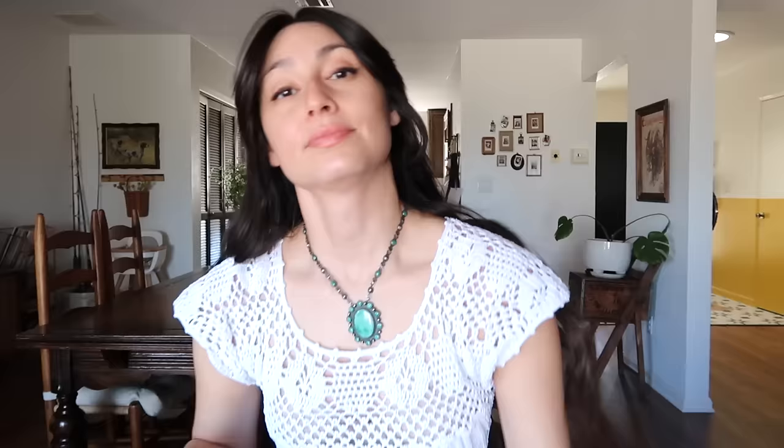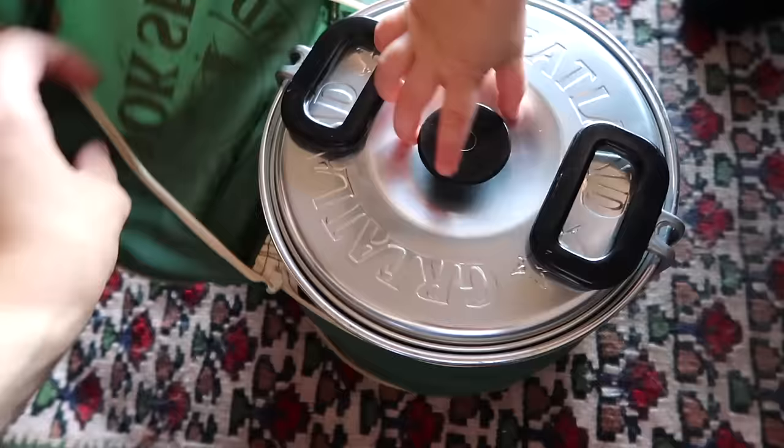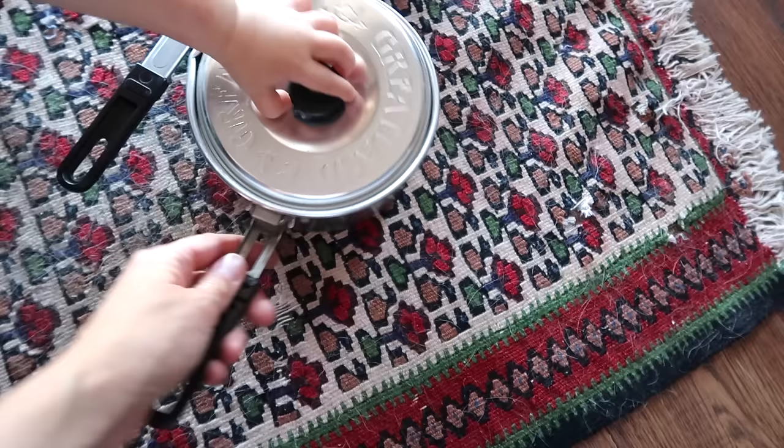I thought it all looked really cute — very spring — and I also put a little porcelain chicken in with it. I love it. I also found this vintage Great Land cook set, which comes with a pretty big pot, a pan, and a smaller pot inside. I'm excited to use this for camping. My son really loved the pots and pans as well.